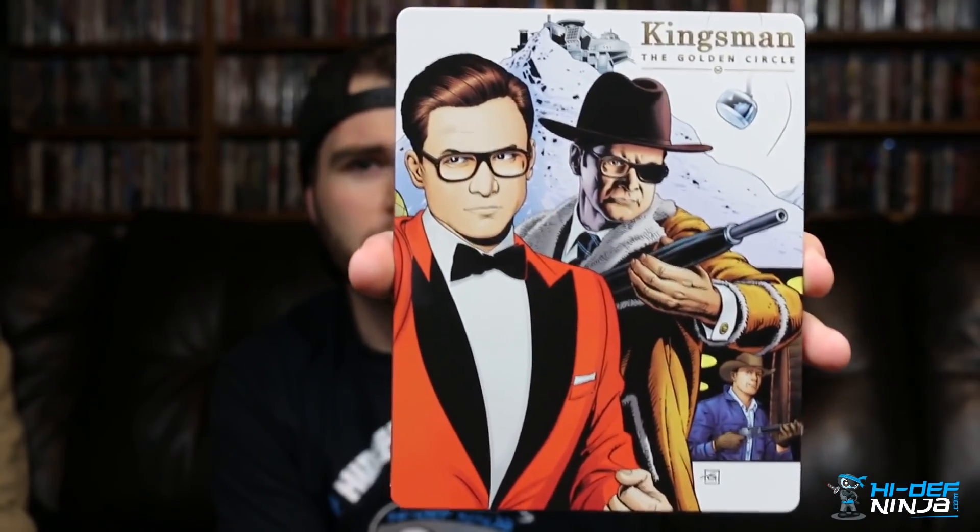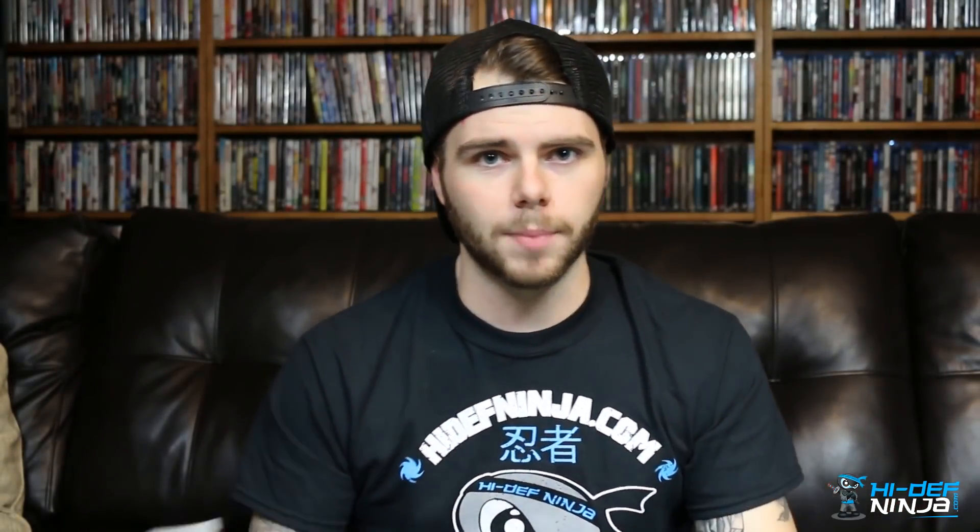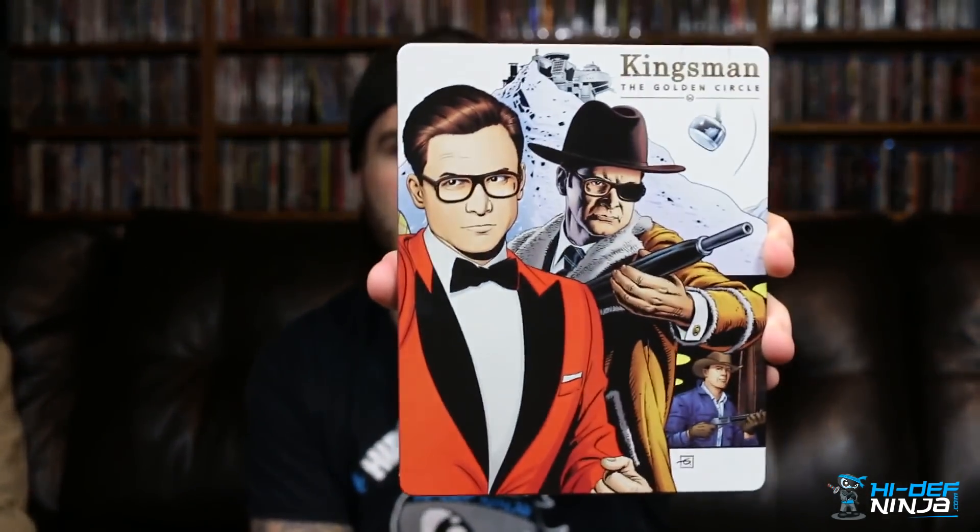This one held its own against the first one. The first one was a little bit better in my opinion, probably because I wasn't expecting much from it. But the second one is a fun film — it's a fun series more than anything else, especially adding Jeff Bridges and Shane Tatum to it.